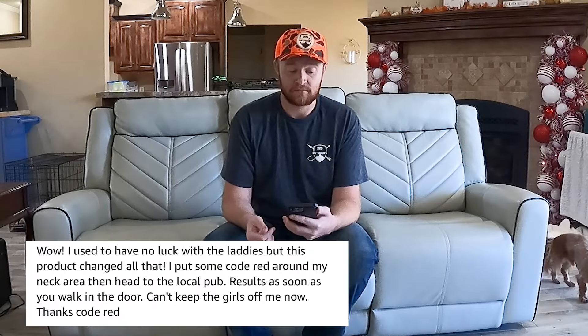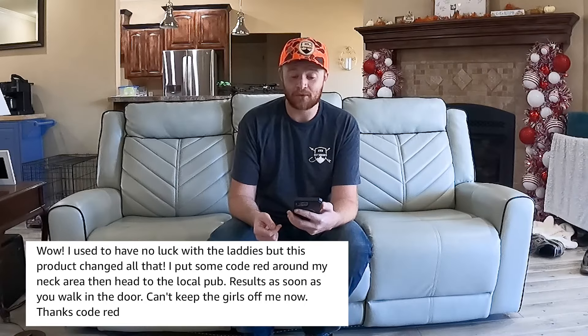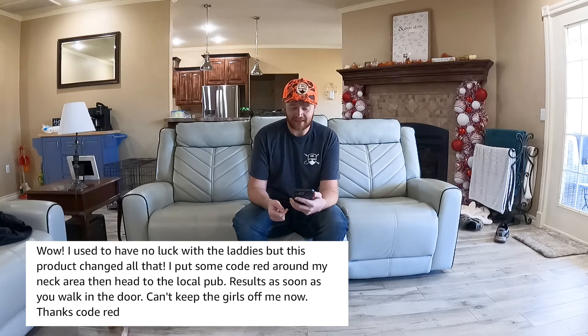I went to Amazon and bought some scents that I didn't already have. Here are some reviews off of Code Red. Mike Nugent says: 'I used to have no luck with the ladies but this product changed all that. I put some Code Red around my neck area then head to the local pub. Results as soon as you walk in the door. Can't keep the girls off me now. Thanks Code Red.' Mike, I don't think that's how you use that. I have a lot of questions for Mike. Mike, please seek help.